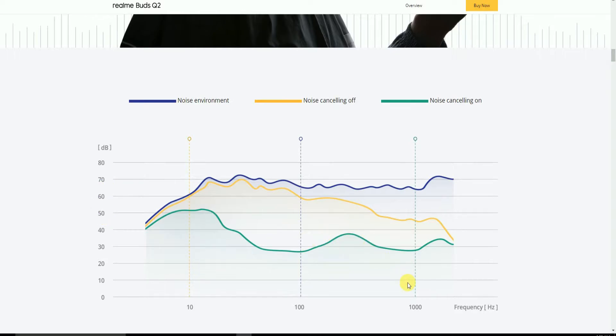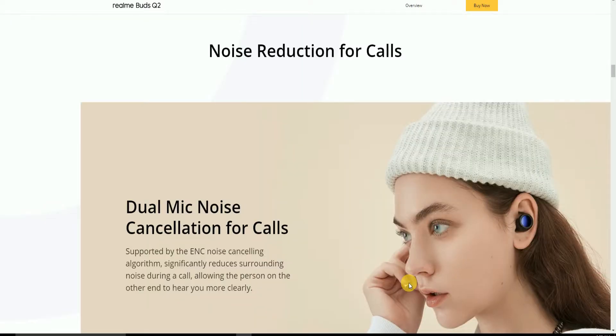You can observe the difference in this graphic. Noise reduction for calls is supported by dual mic noise cancellation, powered by the ENS noise cancellation algorithm, which significantly reduces surrounding noise during calls, allowing the person on the other end to hear with more clarity.